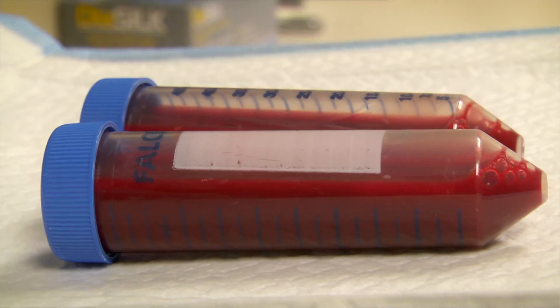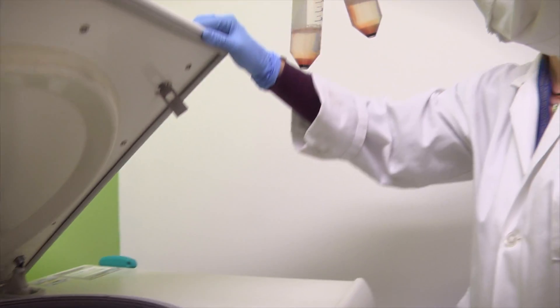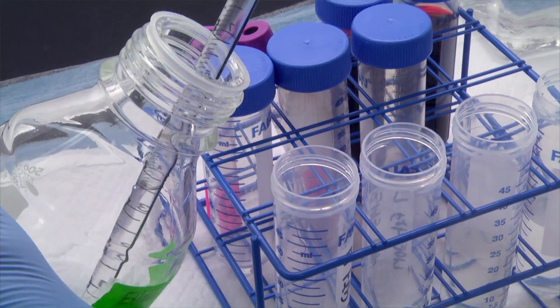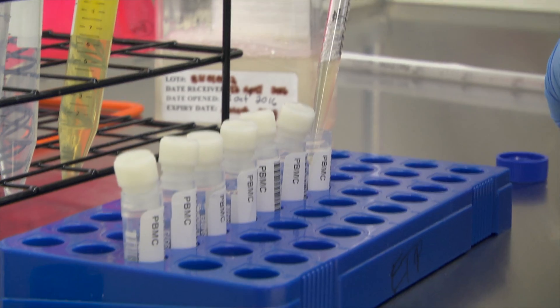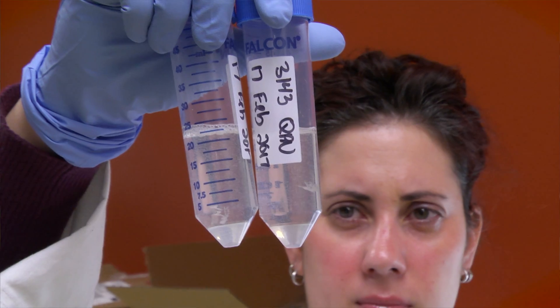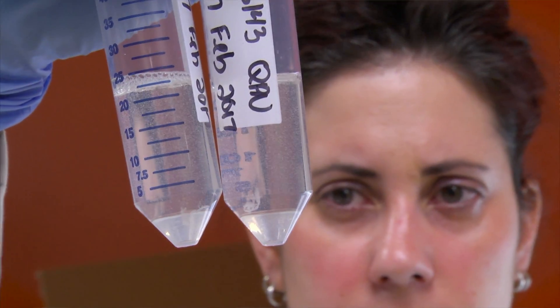The nature of the specimen processing depends very much on the type of specimen that's gathered. With the example of blood, we separate the blood into various components and isolate things like DNA, RNA, potentially micro-RNA. We separate plasma from the red blood cells and the white blood cell component of the blood.